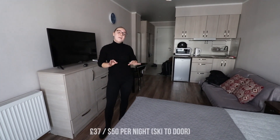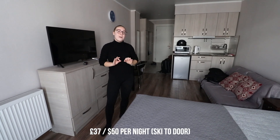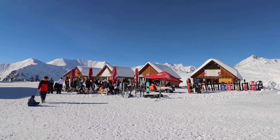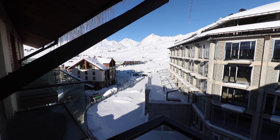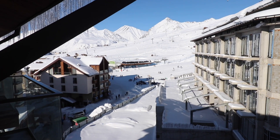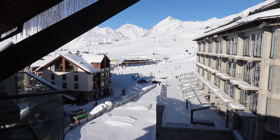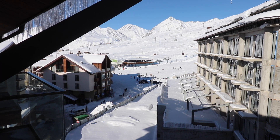We've only paid £150 for four nights. In our opinion it's a bargain because we're only five minutes away from the slopes. And this is the view from our apartment — as you can see we're able to see the slopes, the gondola, the mountains. Such beautiful views. We're in such a good location, everything is on our doorstep.